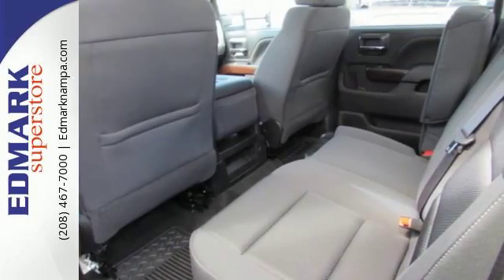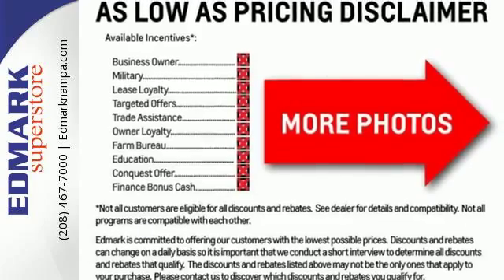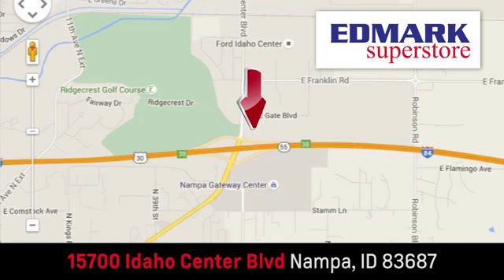It was built for the tough-as-nails worker who needs a tough-as-nails truck. Take the Sierra for a test drive today. Fast, fair and fun. Give us a call or stop by — we're conveniently located in the Idaho Center Auto Mall.